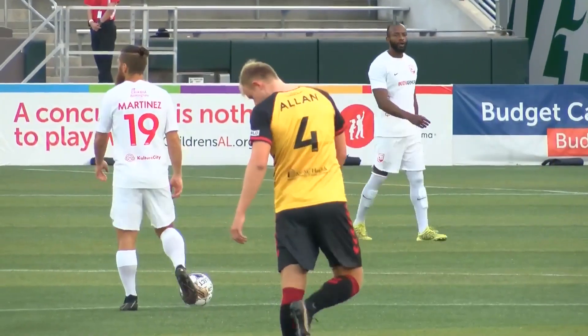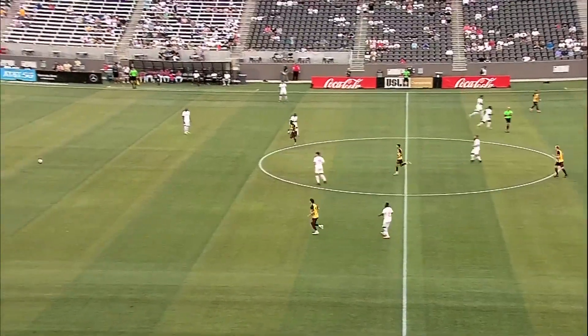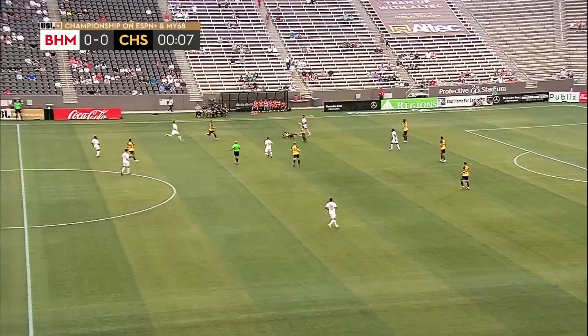For the 3rd Avenue South, white shirts for Birmingham Legion. It's white for Birmingham, it's the traditional stripes for Charleston Battery. And we are underway at Protective Stadium.